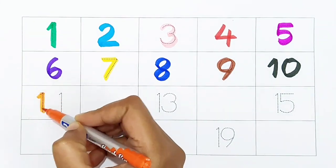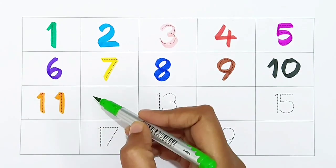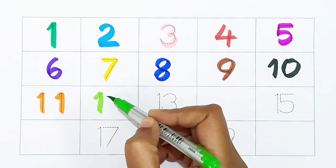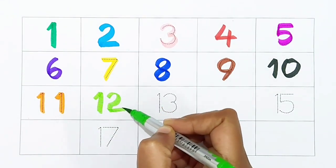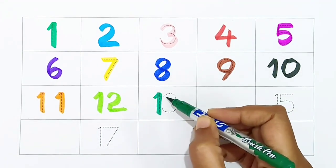11: orange color. 12: light green color. 13: dark green color.